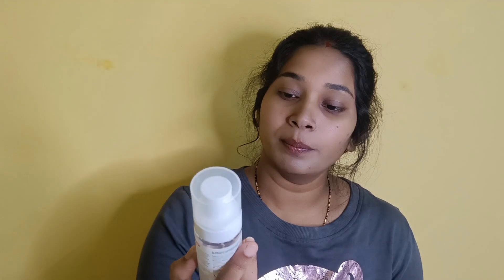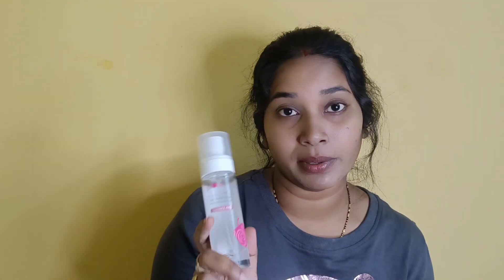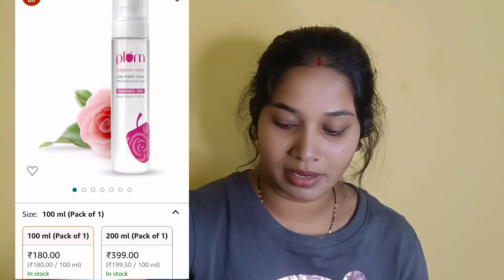Second is toner. We use toner — toners are used as rose water. This is a 100ml product. The price of this product is Rs.325, and it is also available for Rs.180. When you use it, you can get a lot of hydration.